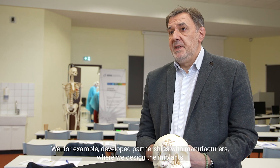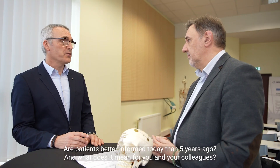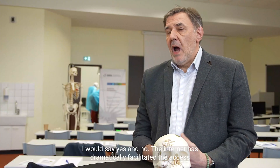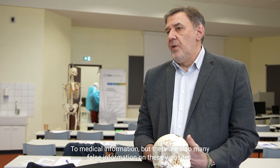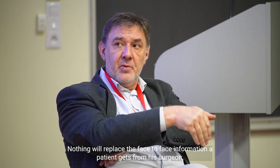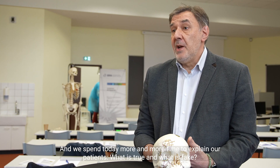We, for example, developed partnerships with manufacturers where we design the implants and the manufacturer prints them at reduced prices. Are patients better informed today than five years ago? I would say yes and no. Internet has dramatically facilitated access to medical information, but there is also much false information on these sites. Nothing will replace the face-to-face information a patient may get from their surgeon, and we spend more and more time explaining to our patients what is true and what is fake.